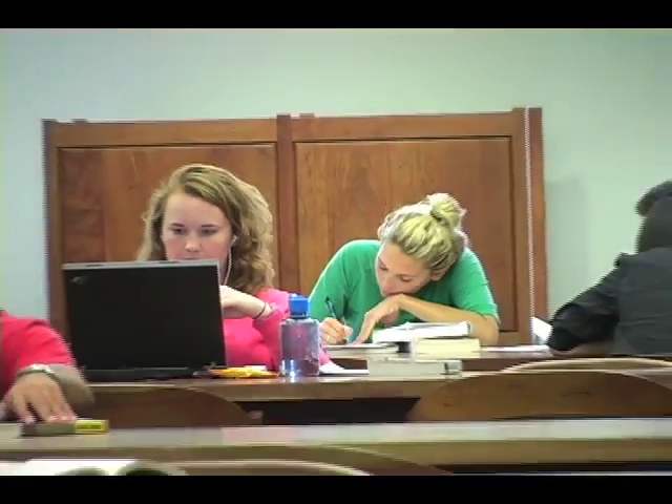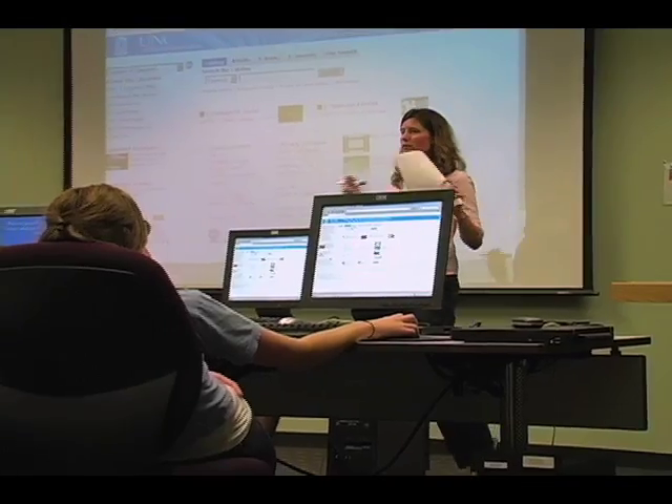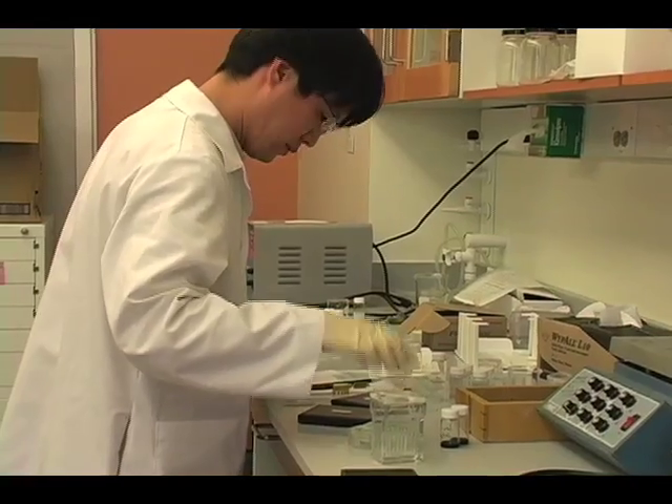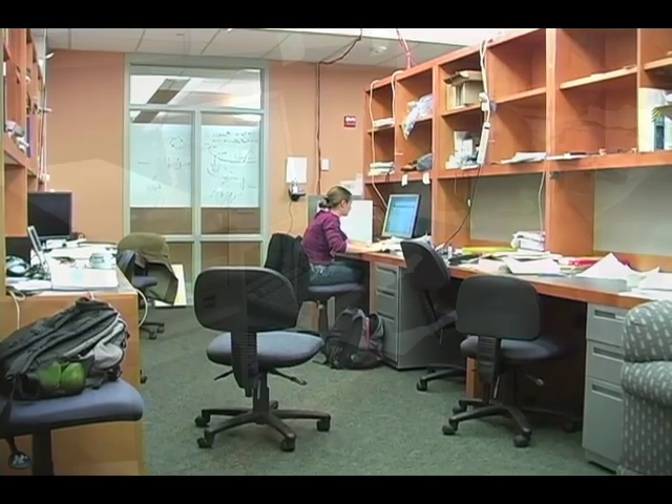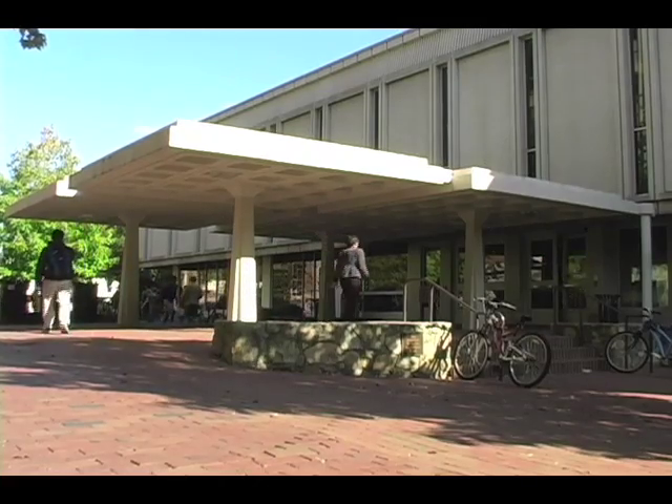The Consolidated Sciences Library will provide the optimal environment to support research, teaching and learning in the sciences. Working with researchers and students both on the Chapel Hill campus and at a distance, the library has a tradition of being an anchor for the academic community, providing an environment for inspiration, learning and discovery.